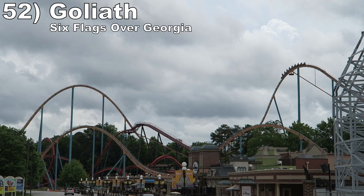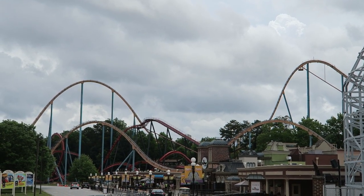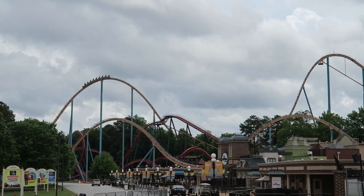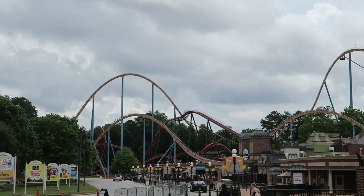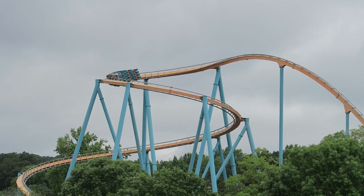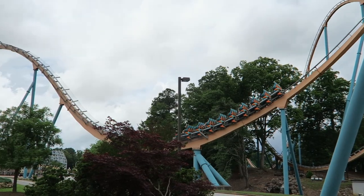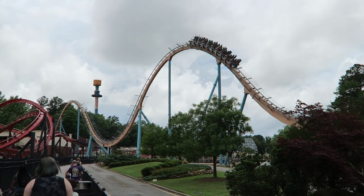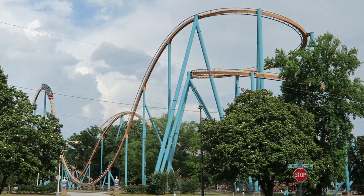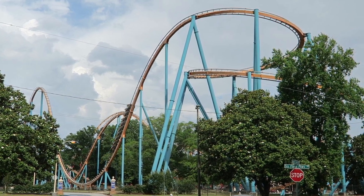Number 52 is Goliath at Six Flags Over Georgia. This is one of the most powerful B&M hypers — every single drop and bunny hill seems to give excellent floater airtime, and the far turnaround is downright crazy. It is an extremely intense downwards helix that causes me to grey out every time. This one is also super well paced and I like how it goes outside the park's main boundary. The one con with this ride is that several valleys in the first half have a bad rattle that does hurt its re-rideability.